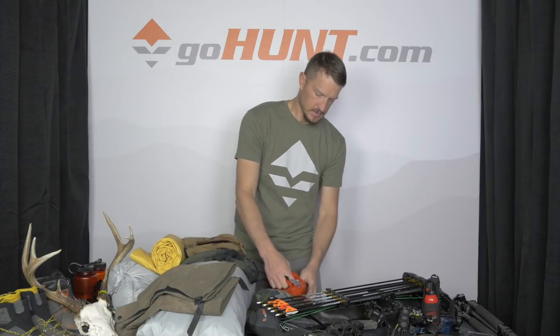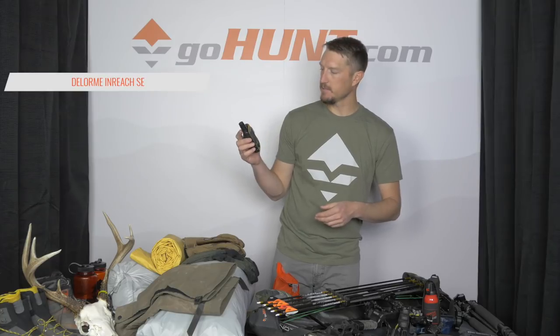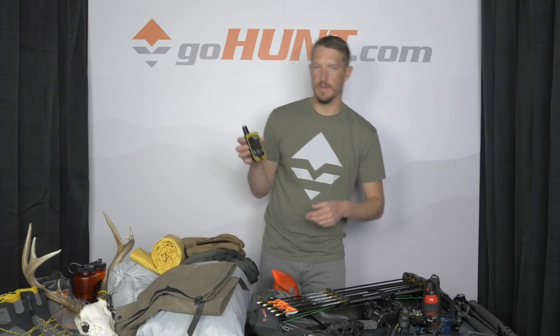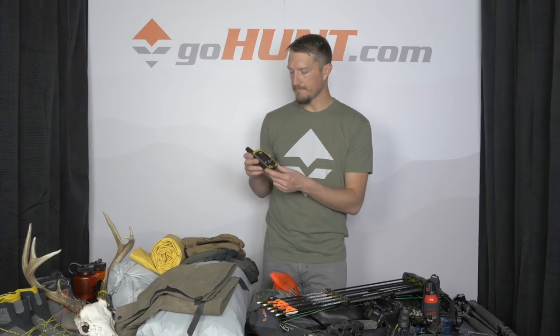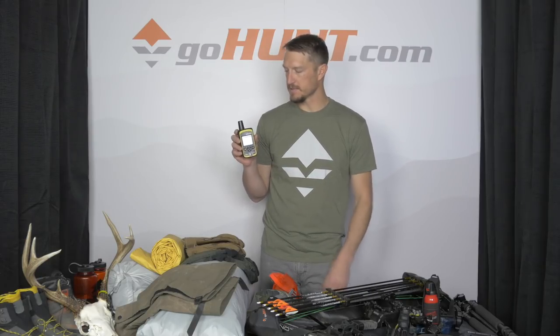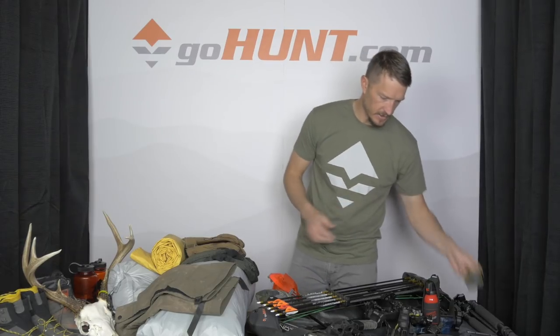In this dry sack I have my DeLorme inReach SE — this is my satellite communicator with an SOS button in case I get into a bad spot. It's also what gives me the opportunity to keep in touch with the boat and my family back home.